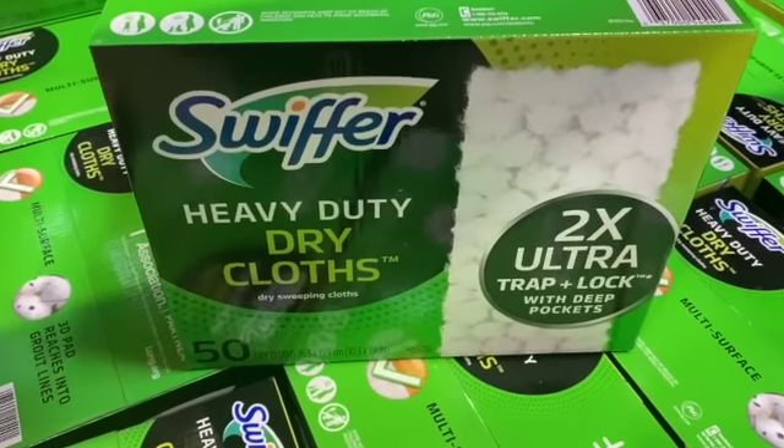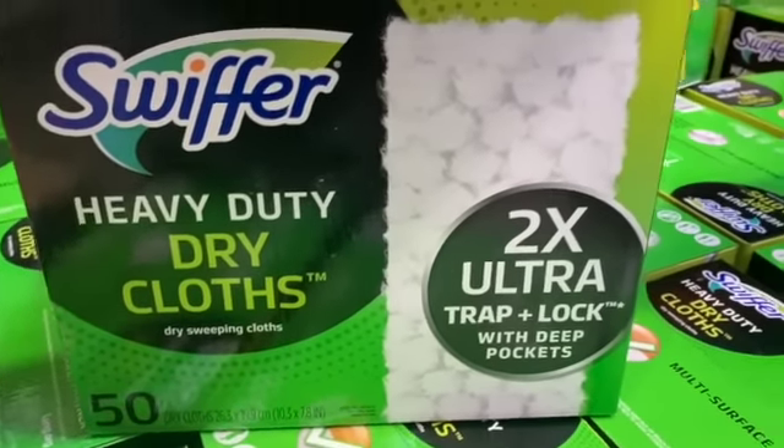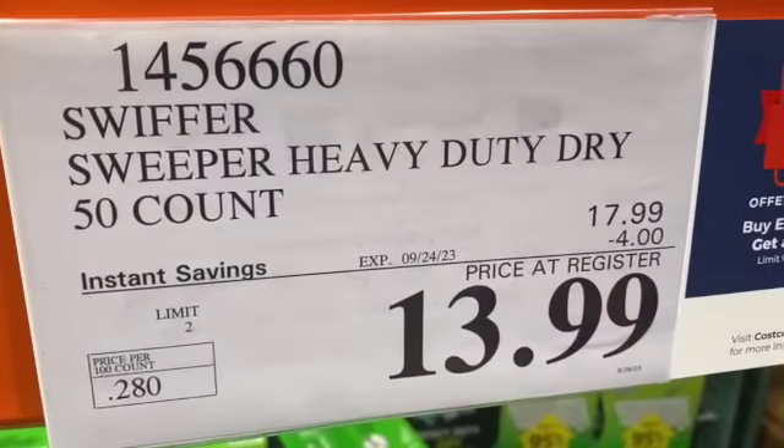50-count Swiffer Heavy Duty Dry Cloths, $17.99, $4.00 off, $13.99.